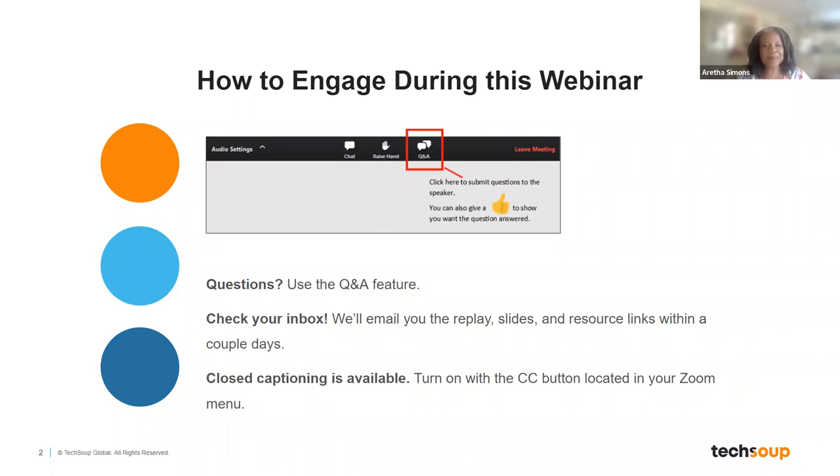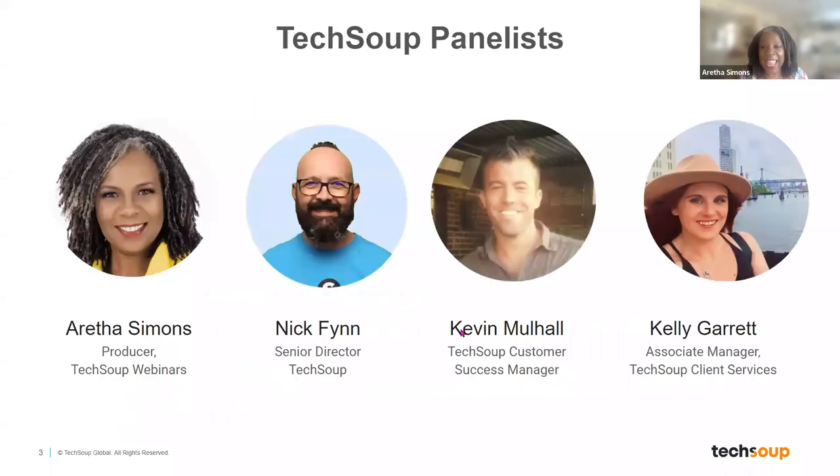I'm going to show you our speakers for today. I am Aretha Simons, the webinar producer here at TechSoup. We have Nick Finn, senior director at TechSoup; Kevin Mohaw, a TechSoup customer success manager; and the one and only Kelly Garrett, associate manager for TechSoup client services.